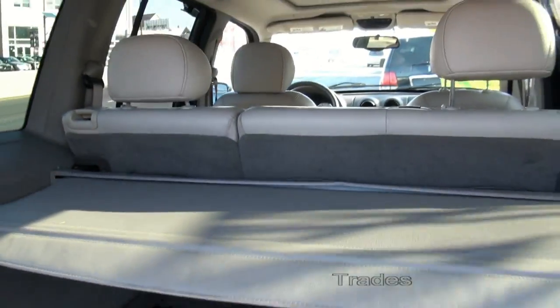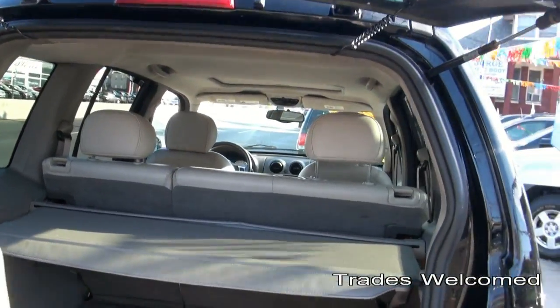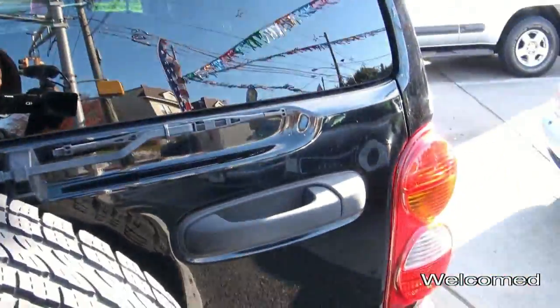Retractable cargo cover, and of course you also have what looks like a 70/30 split there, and a rear wiper.